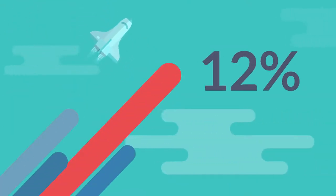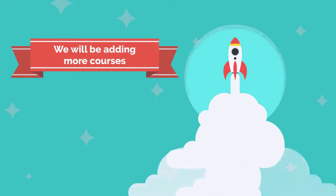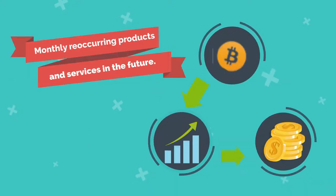you get 12% off the final sales price, and we will be adding more courses, as well as monthly reoccurring products and services in the future.